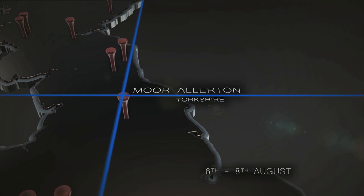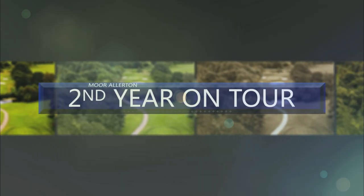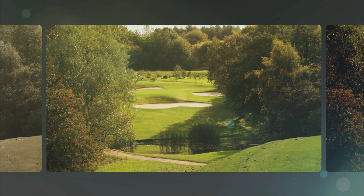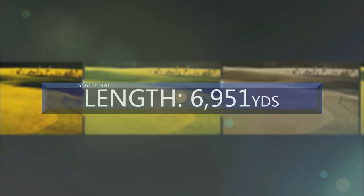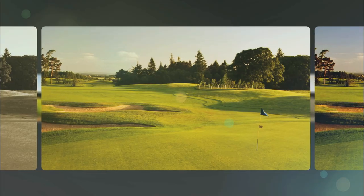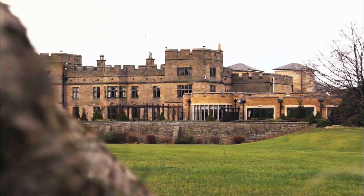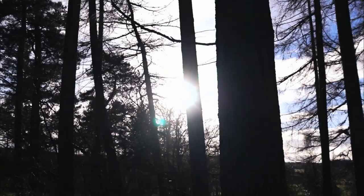Event number twelve sees the tour returning to Leeds and the manicured fairways of Moor Allerton. Designed by Robert Trent Jones Sr., the world-famous American golf course architect, Moor Allerton's championship course is one of England's premier venues and now a regular feature on the PGA Euro Pro Tour. Event number thirteen, Slaley Hall, is a real test of shot-making. Winners of European Tour events here include Lee Westwood and Colin Montgomerie, and Slaley Hall sits among 1,000 acres of beautifully nurtured Northumberland forest.